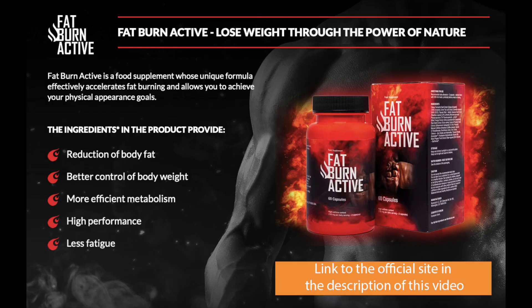I really hope that this video has helped you and I also hope that Fat Burn Active will help you a lot to improve your life and many other benefits that this product promotes.